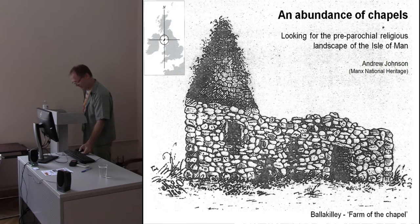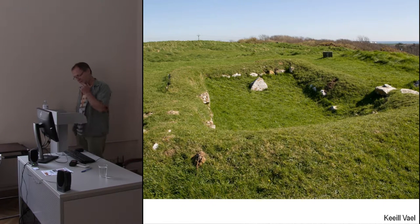Let's begin by looking at what we think we know. Here we have a classic keel site, the site of Kiel Vale at Balladur. Those of you interested in Viking graves will know that at the other end of this hilltop there is a fantastic Viking Age ship burial. But what we're looking at here is a rectangular building orientated east-west with its door in the south wall, measuring about 5 by 3 metres internally. So that's what we think we know.